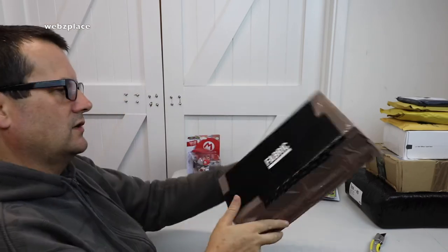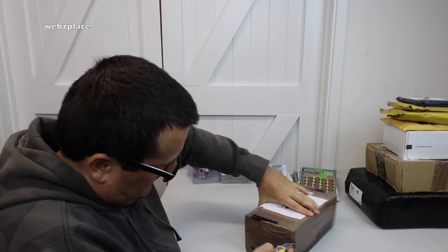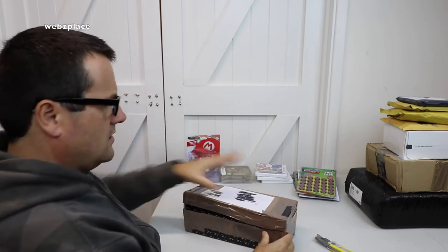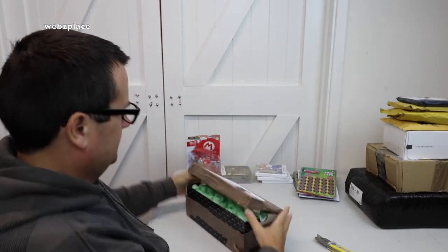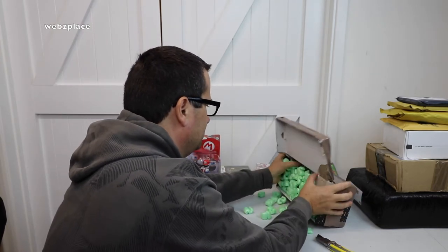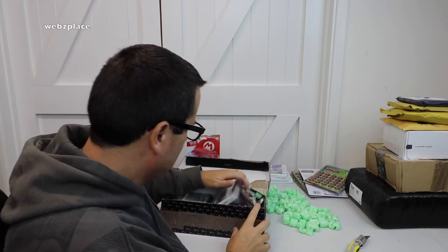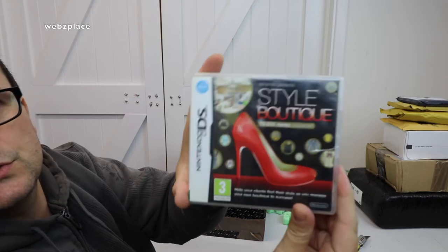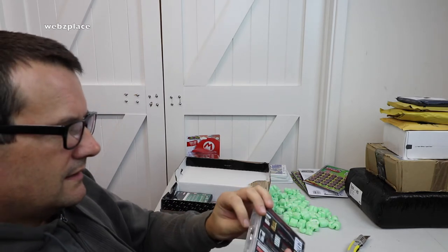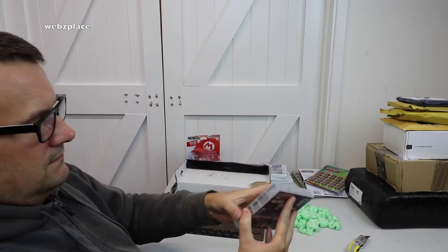Let's open this rather strange-looking box — it feels nicely packaged because nothing is moving around in it. We've got packing peanuts in here, so we're going to make a bit of a mess. There are a few things in here — nicely packaged, thank you very much to whoever sent this.